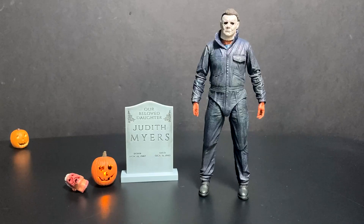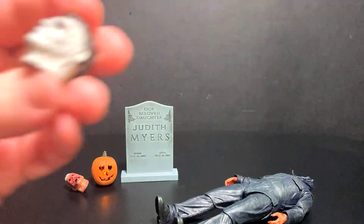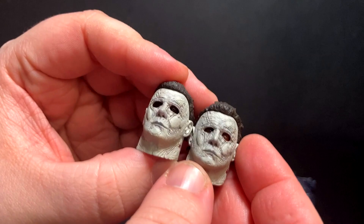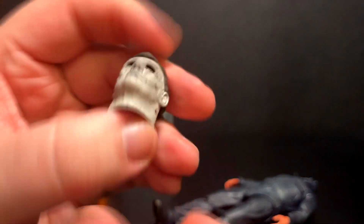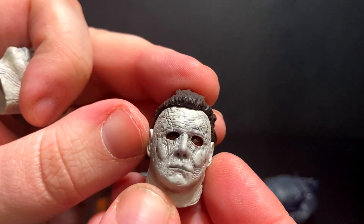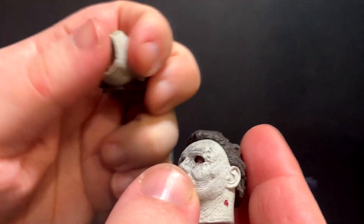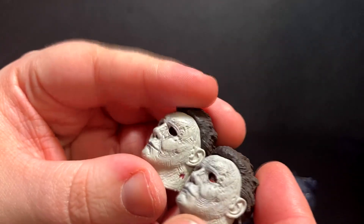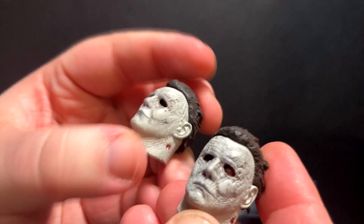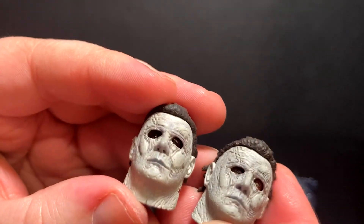Now we get into the real nitty-gritty — the stuff that you can customize your Michael with. He does have two heads. They are very similar in appearance; the main difference is this one has shadows in his eyes — you can't see his eyes — whereas this one you can actually make out his eyes, including the one that Laurie blinded him with using the coat hanger. This one's hair is also a little more ruffled, so they are different sculpts.